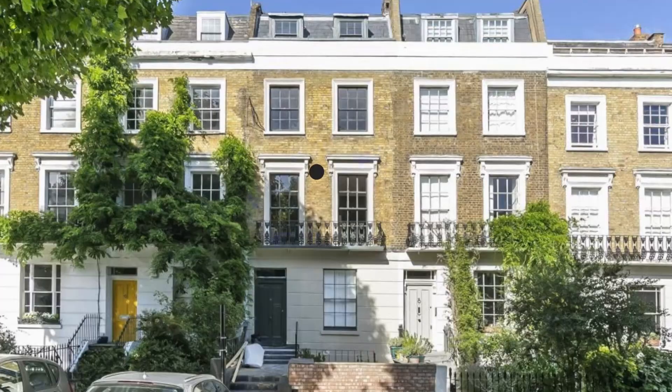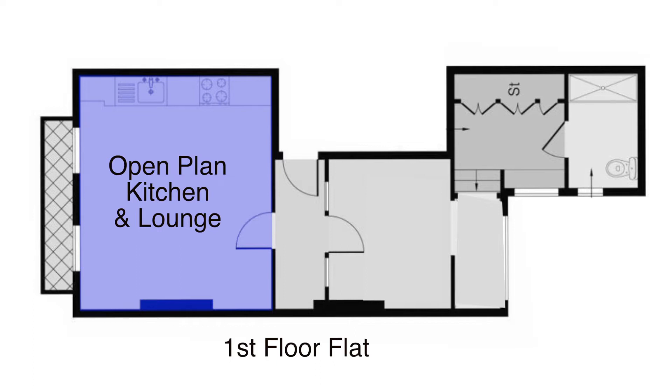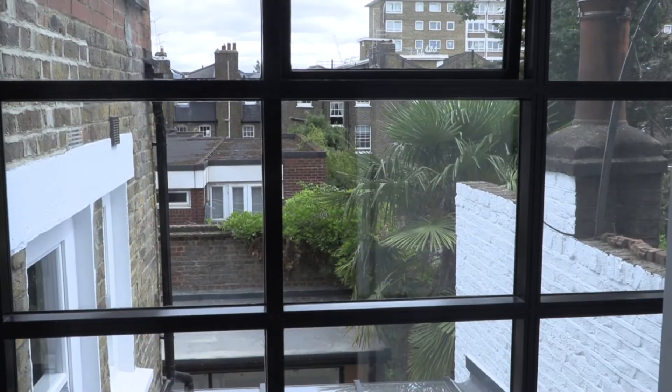Today we're going to be looking at the first floor flat, and I'm going to show you the layout first on this floor plan. On the left hand side we have an open plan kitchen and lounge; in between we have a hallway; the next room is the bedroom which leads on to a walk-in wardrobe and bathroom; and in between that we've got a really nice study area which overlooks the landscaped garden.